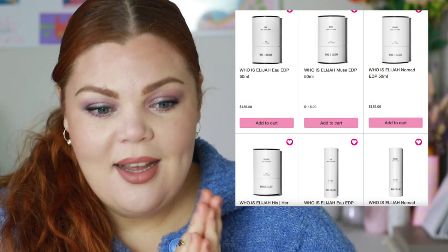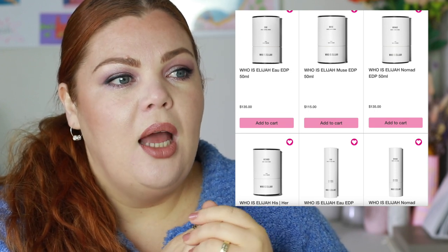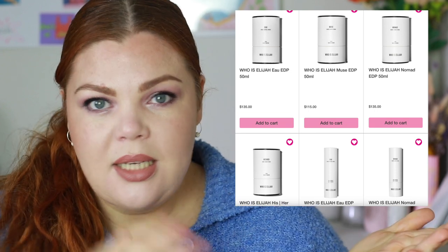Priceline first. Priceline now has a new arrivals section — maybe they heard all our complaints! They're actual new arrivals, not just old stock. At the top I can see the fragrance discovery set from Elijah — it's an Australian fragrance brand stocked at David Jones. I couldn't find the testers anywhere in store, so I thought it was more of an online thing.